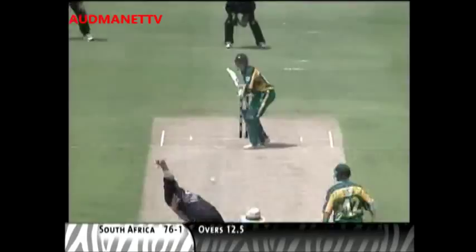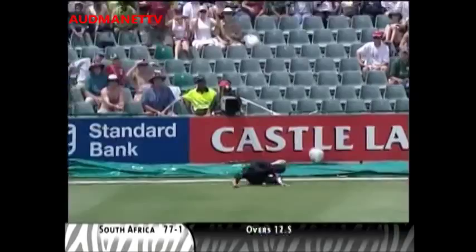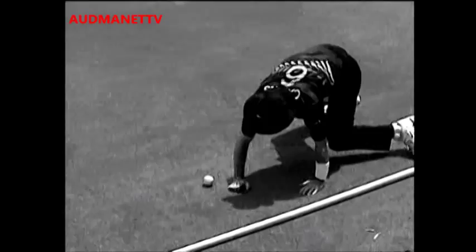Edged and through the slips region — into the second slip area. Chris Kearns had to get a dive out. Has he touched the rope? Has he got rid of it just in time? In the end he hasn't, after his third fumble. So four runs — to add insult to injury. Well, it's about as sloppy as you can get, I reckon.